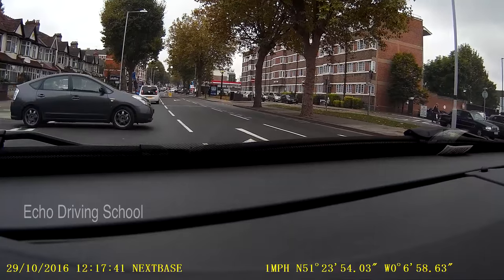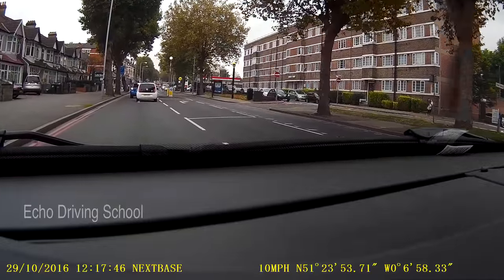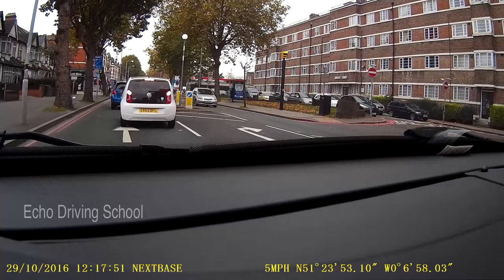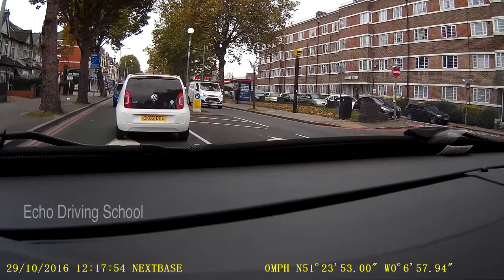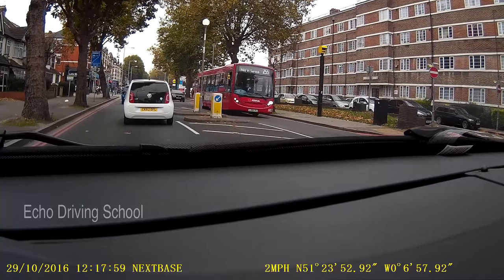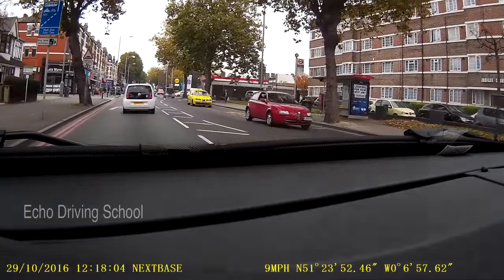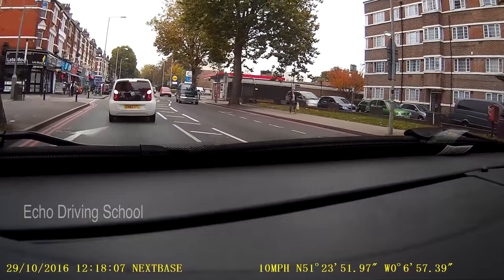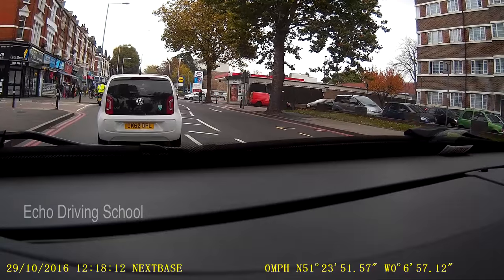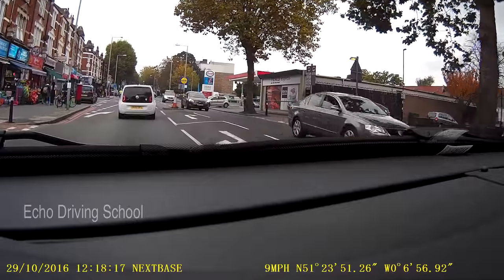I'm just going to give way to this vehicle and then check my mirrors as I make progress. Going along here, you can see a white beacon with an island in the middle — it's got like a zebra crossing sign colouring of grey and white. It doesn't mean that you need to stop there. All it means is it's a safe place for pedestrians to see if they can cross. You don't have to give way unless the pedestrians are physically about to cross in front of you or already are crossing.